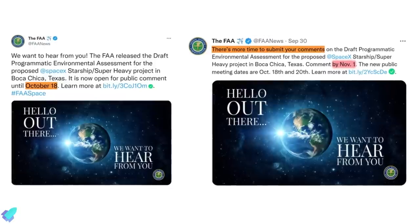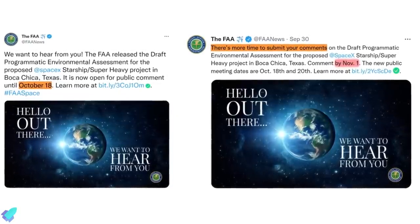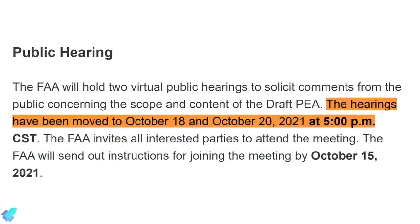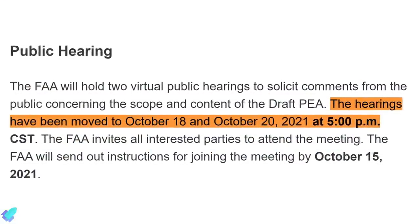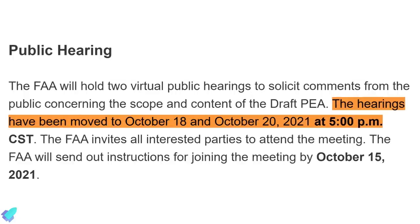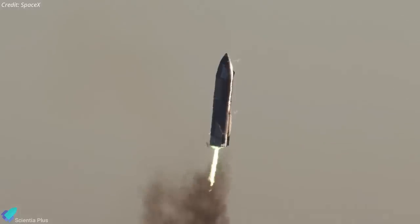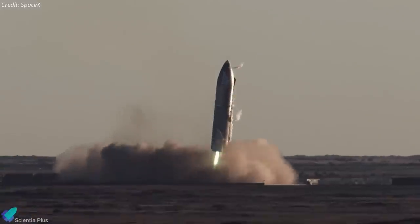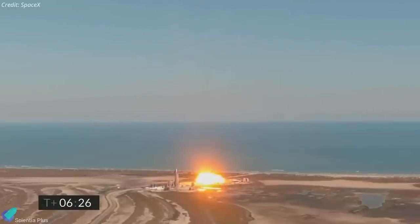All comments and questions were due by October 18, which has now been extended to November 1. The FAA will also hold virtual public hearings on October 18 and October 20 to solicit comments concerning the scope and content of the draft programmatic environmental assessment. If the FAA determines that environmental impacts would be significant and could not be properly mitigated, the agency would conduct a more intensive review.